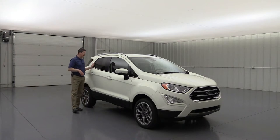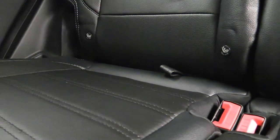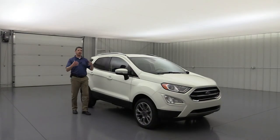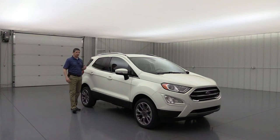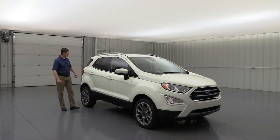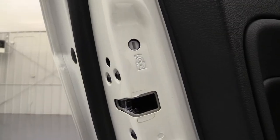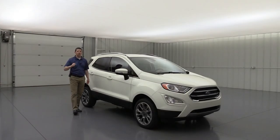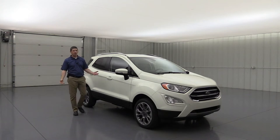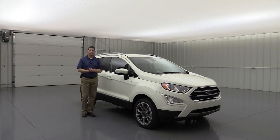For the kids in the back, you do have the LATCH system — Lower Anchors and Tethers for Children — that securely fastens car seats and booster seats in the back. You also have child safety locks on the two outside rear doors, so you can lock them out so they can't open those doors while going down the highway. Some great safety features that are standard across pretty much all your EcoSports.